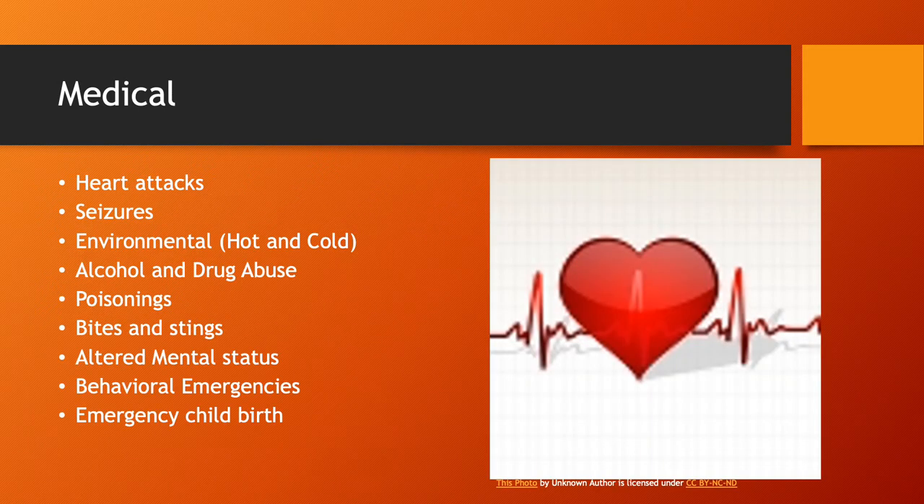Medical patients can include individuals experiencing a heart attack, somebody having a seizure, or — especially here in the summertime — environmental injuries, which are very common. It gets really hot out here, a lot of us do manual labor outside and don't hydrate, which sets us up for major heat-related issues. We also have a fairly high incidence of alcohol and drug abuse here in the county, which can be especially challenging.